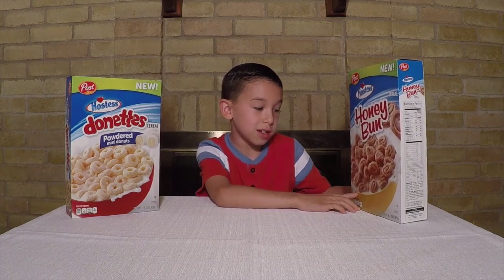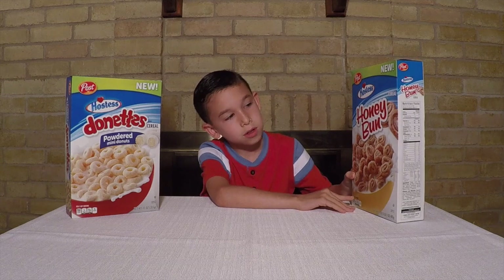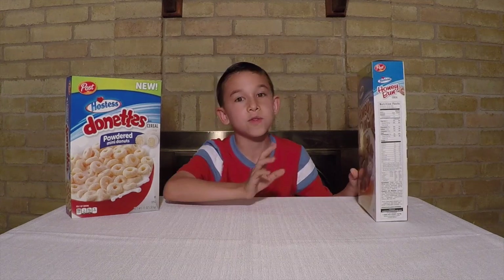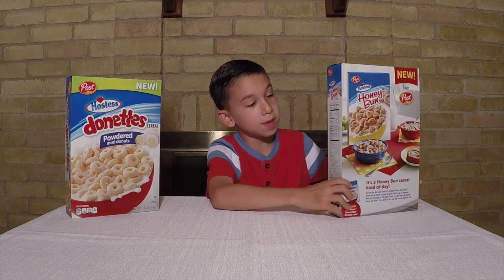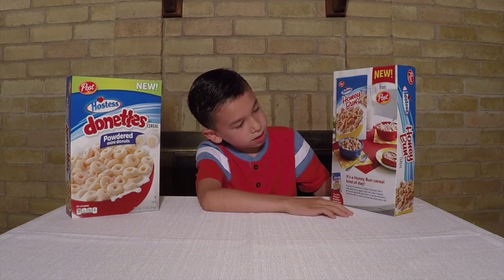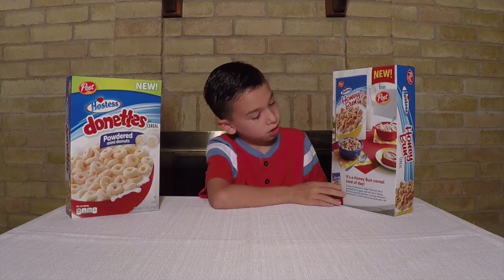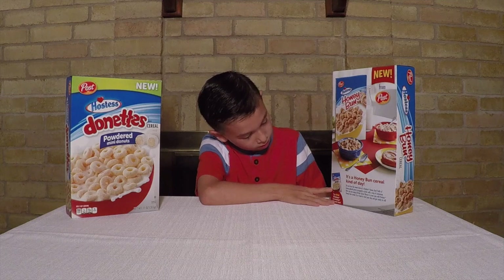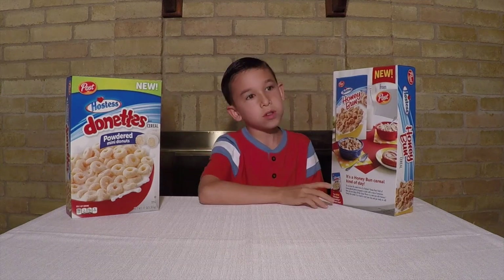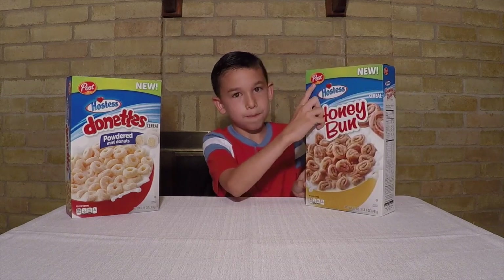Hey guys, I think this is going to taste so good. If you guys don't know what a honey bun is — it's like right here — it's like a cinnamon roll but flatter and smaller. And there's a little cereal right here. That's the same cereal right here. And what is it made from? It's made from Post.